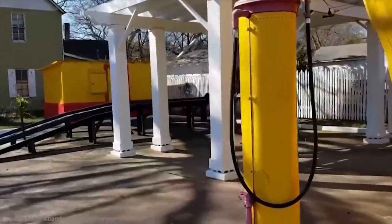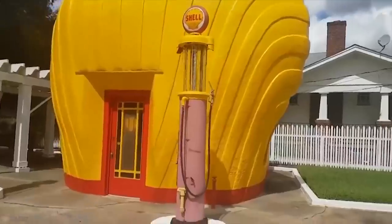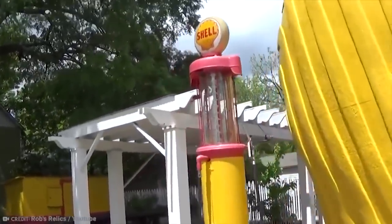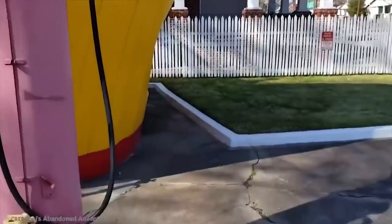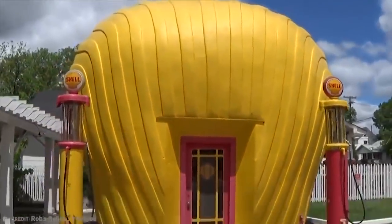All things considered, it's definitely one of the weirder tourist attractions you could ever hope to see, but it's also proof that viral marketing was just as successful long before the internet was even conceived as a possibility. I learned that I would like to get all of my gas from a literal shell — that's a side of my brain I didn't even know existed.